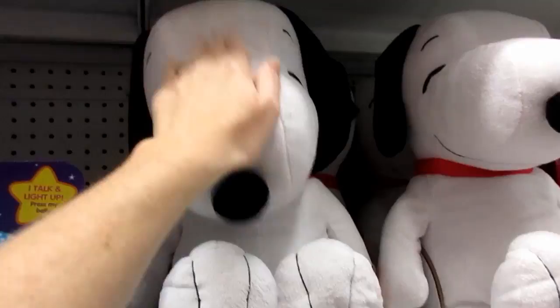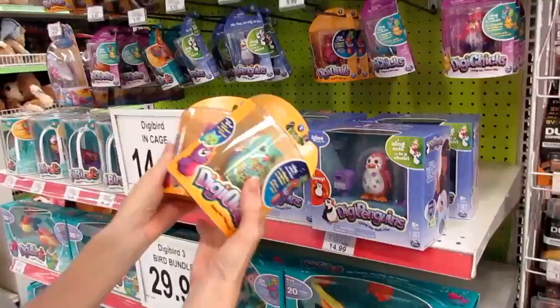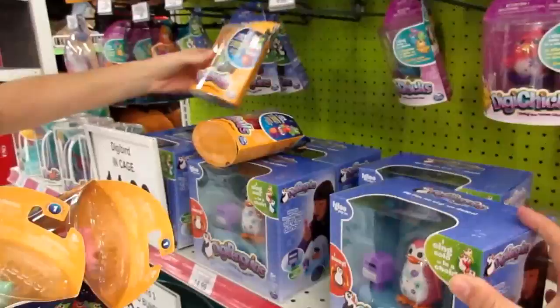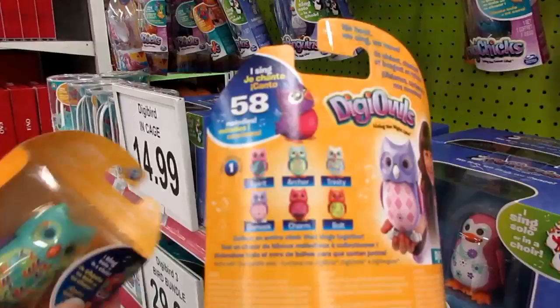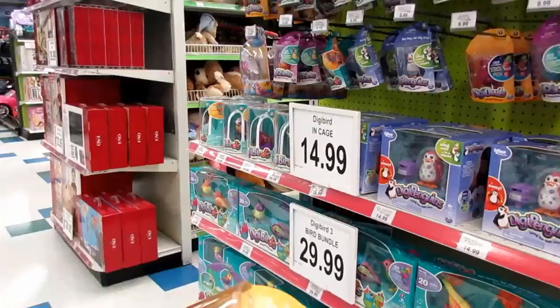I'm like ripping stuff off the shelves! They have the new Digi Owls and they have different designs, so I'm pulling off all the different ones. We also saw the Digi Penguins — it's got an igloo, which we already did the individual one on. They're all so cute, I can't decide which one I like.